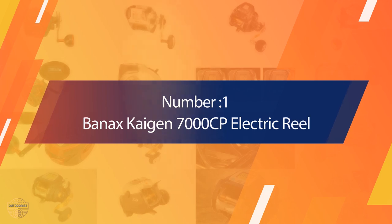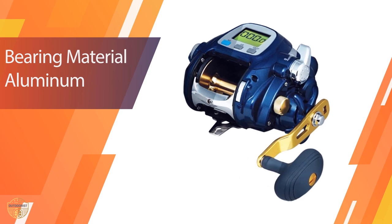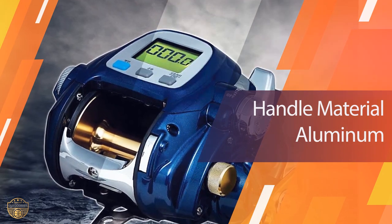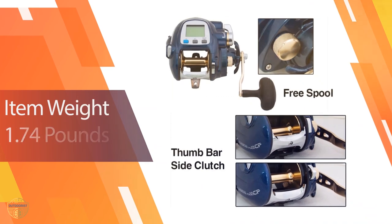Number 1. Most Popular: Banex Kaijin 7000CP Electric Reel. The Banex Kaijin Electric Reel Big Game Jigging Fishing Reels have all of the features that will make them the best choice for any angler. You get two handle grips with non-slip rubberized handles.